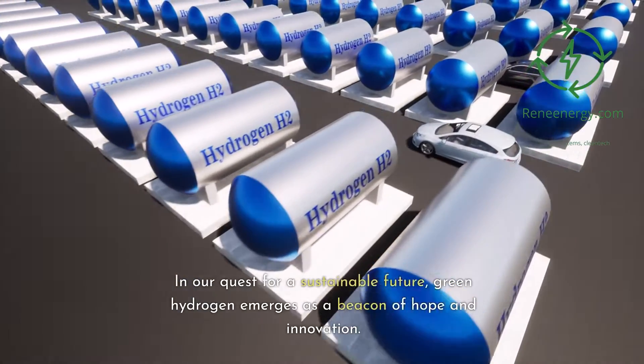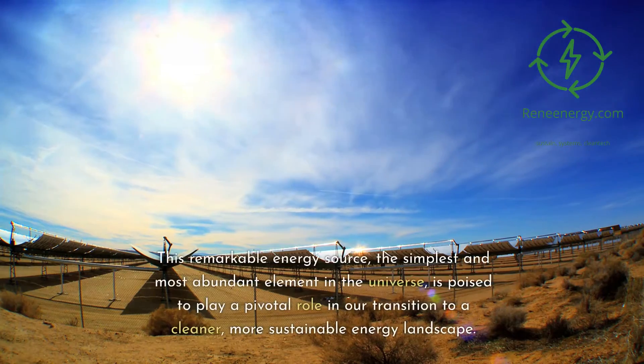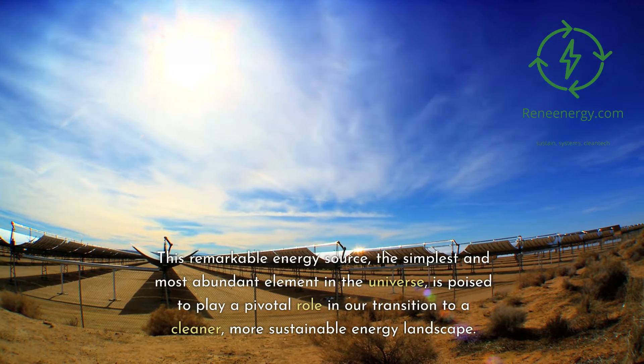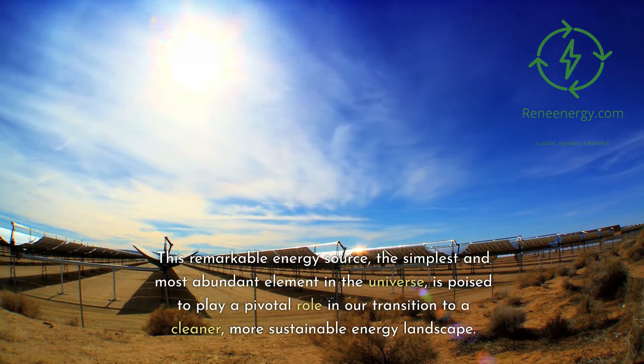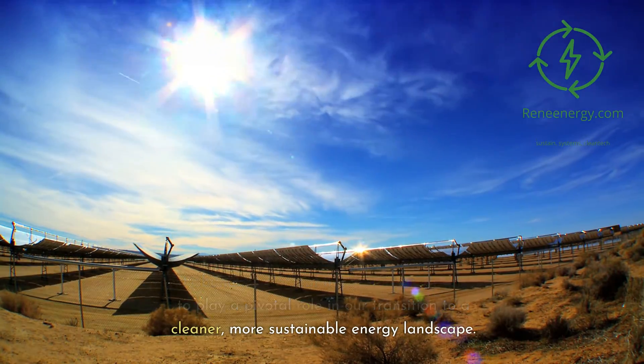In our quest for a sustainable future, green hydrogen emerges as a beacon of hope and innovation. This remarkable energy source — the simplest and most abundant element in the universe — is poised to play a pivotal role in our transition to a cleaner, more sustainable energy landscape.